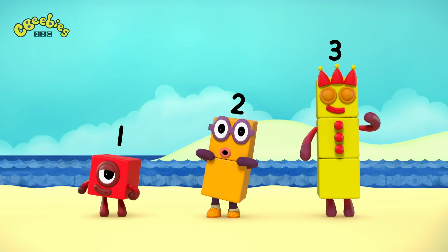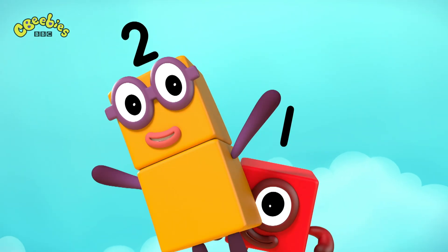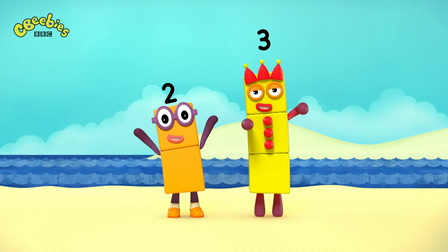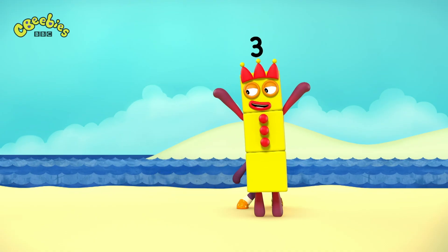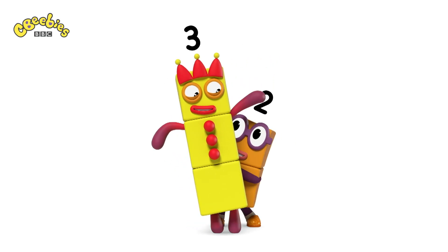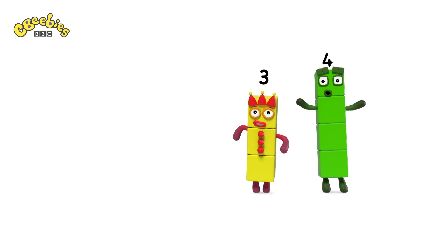1 is smaller than 2. I can hide behind you. 2 is smaller than 3. You can hide behind me. Peek-a-boo! You're hiding behind me, cause I'm smaller than you. No one will find me.